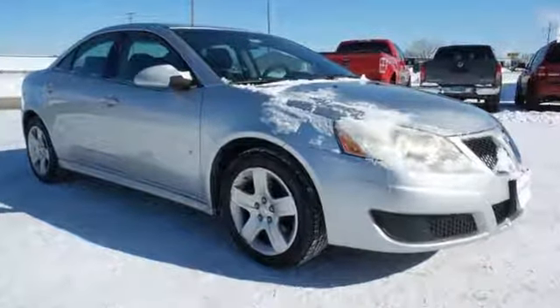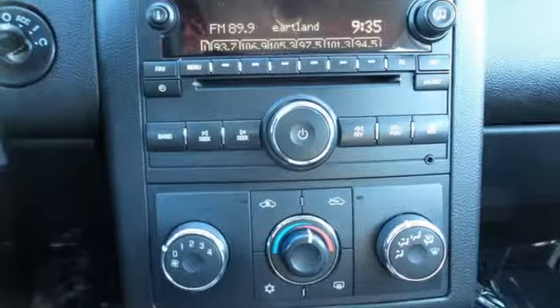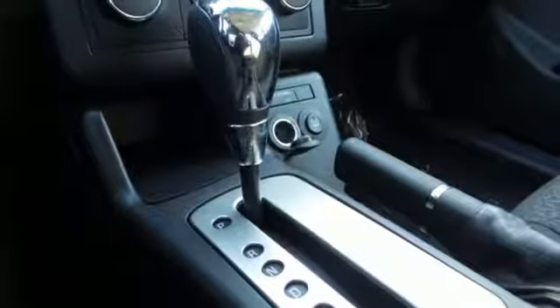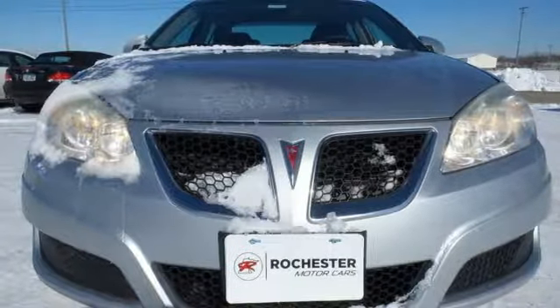It also features a systems monitor, remote power mirrors, and variable intermittent wipers. Designed with a wide array of drivers in mind, the G6 is the perfect match for your automotive needs. Come on in today and see it for yourself.